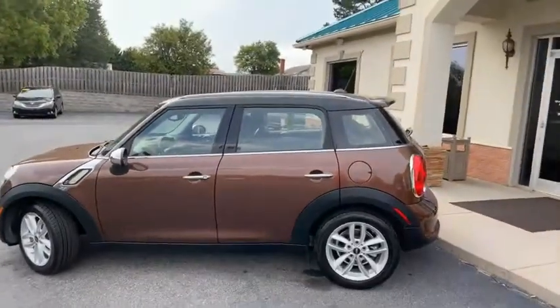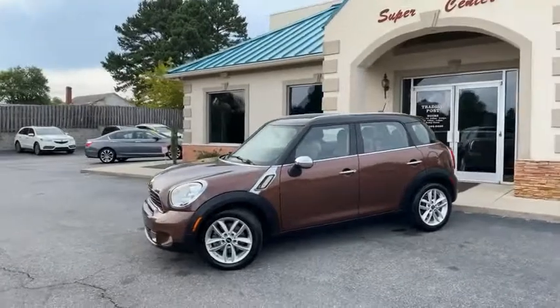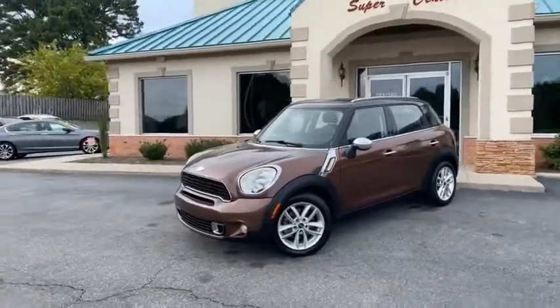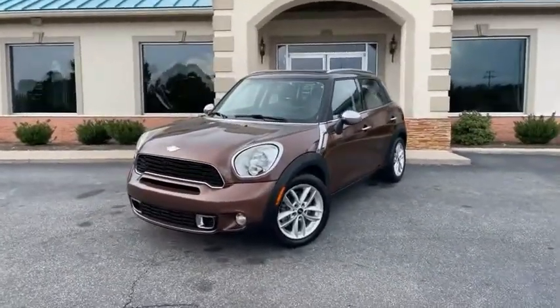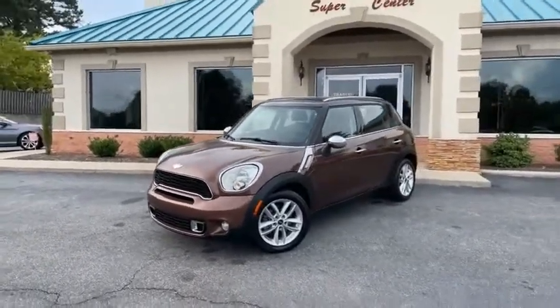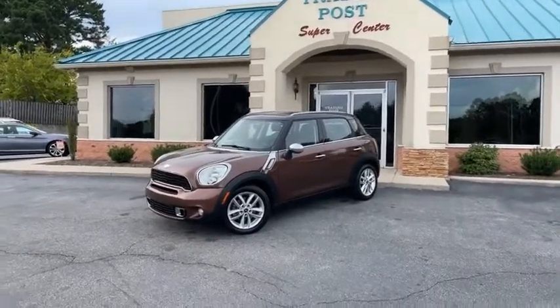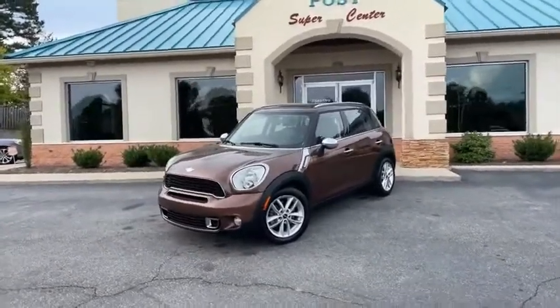Trading Post Conover Location. We do all of our financing right here — we can get you approved. Go to my website, tradingpostcars.com, for more pictures, video, information, and apply live for this car online. Yes, it's live online. Tradingpostcars.com. We'll call you back with a down payment and monthly payment and come pick up your ride. It's that easy.